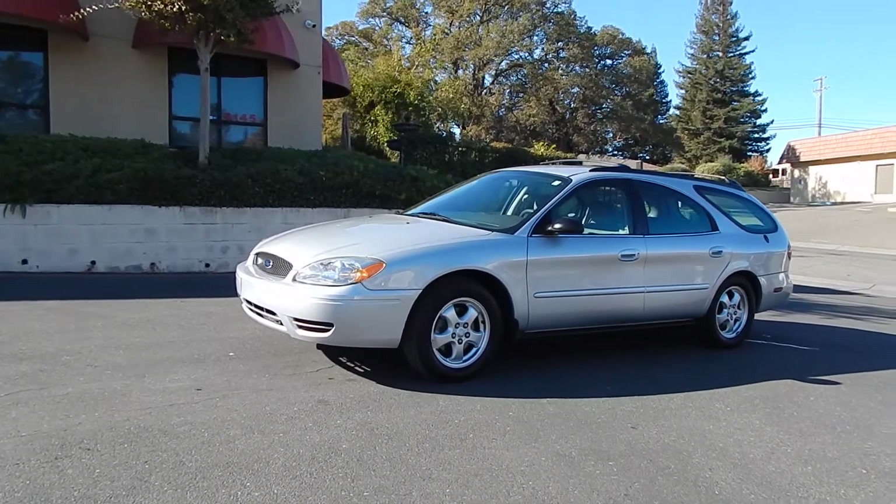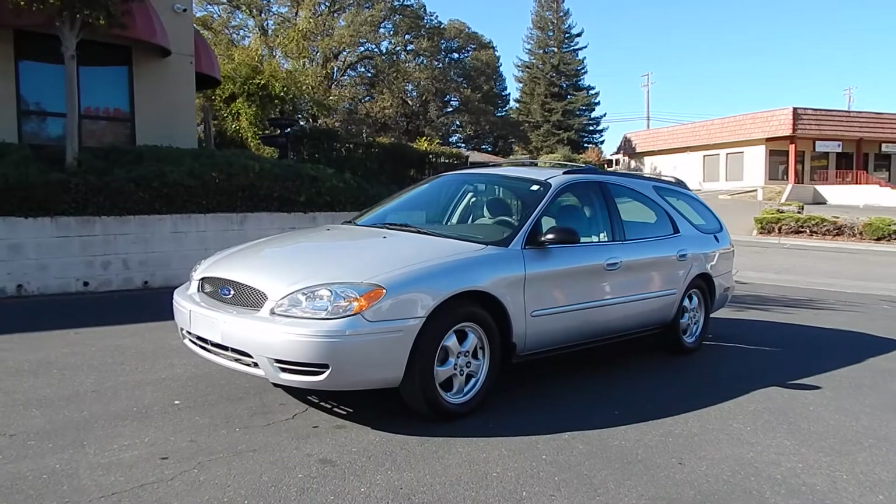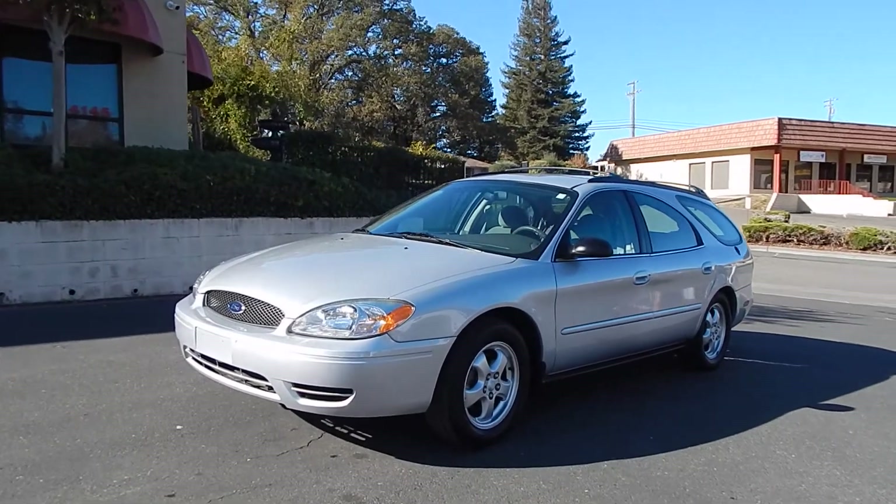Good afternoon folks, Ari here from Direct Auto Outlet in Fair Oaks, California. I have this gorgeous 2005 Ford Taurus SE Wagon for you.